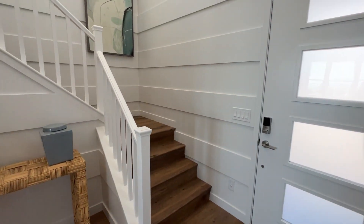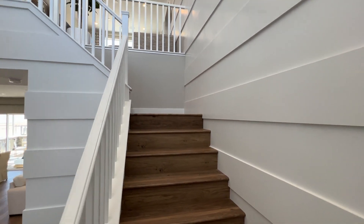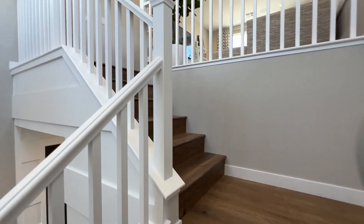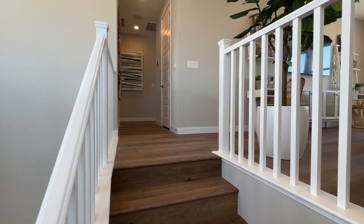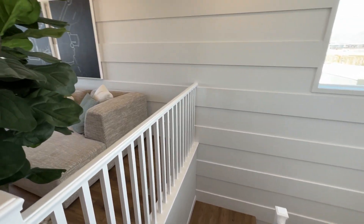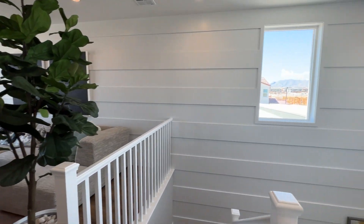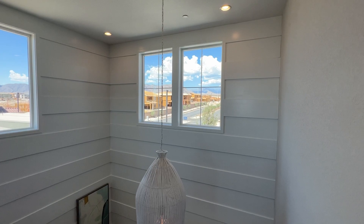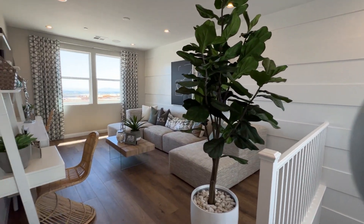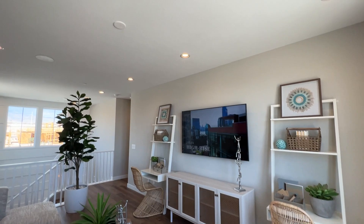Doing the stairs and the upstairs in matching luxury vinyl plank is another $15,000, not including the bedrooms which come with carpet. They extended the LVP flooring to the loft and upstairs hallways. The stair flooring alone costs about $5,000 due to the labor-intensive nature of that work.